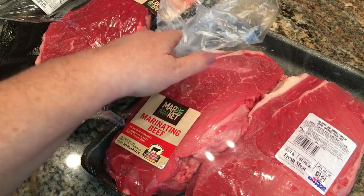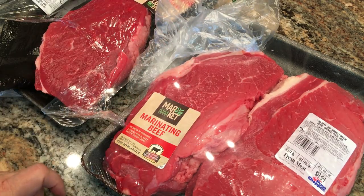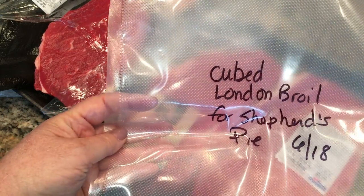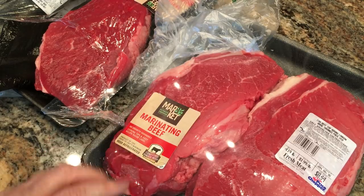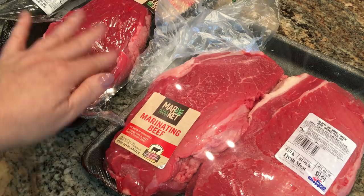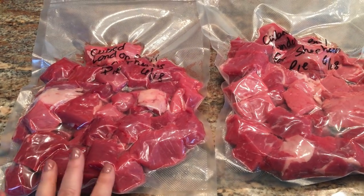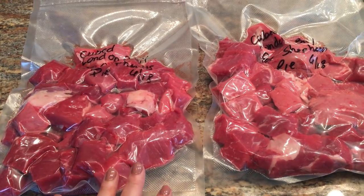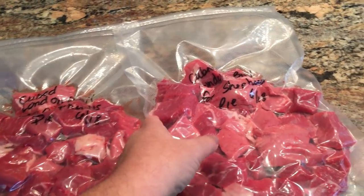The rest of this London broil I'm going to trim and cut into chunks and divide into two food saver bags. I'm going to use it to make shepherd's pie because it's a tough cut of meat — I can cook it low and slow to really tenderize it. I cubed up the three remaining smaller London broils, divided them into two packages, vacuum packed them, and they're going in the freezer.